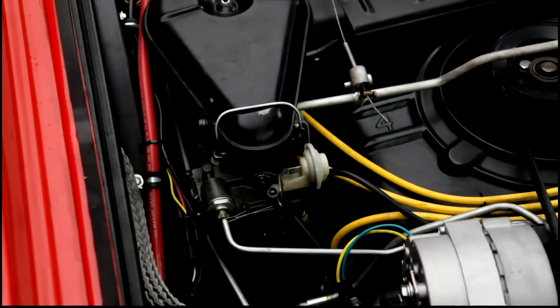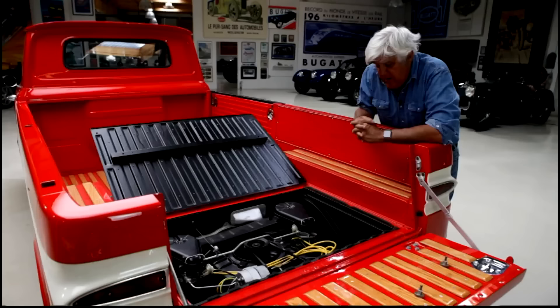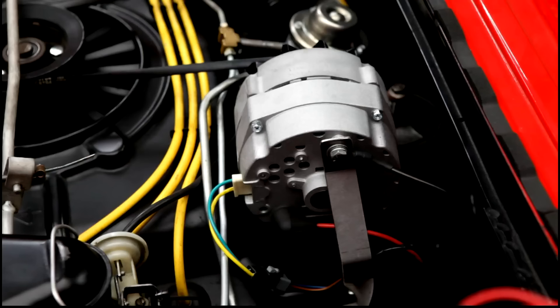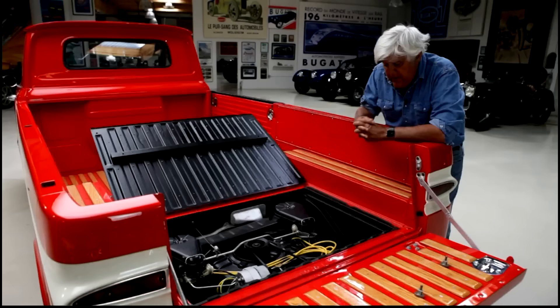This has dual carburetors, which made it a bit more expensive — very rare to have an American car with dual carbs that wasn't some big high-performance thing like a Chrysler with two four-barrels. So that was a little unusual. There's also a larger alternator — I can't remember if it originally had a generator and we put the alternator in, or whether it came with it. But it's a wonderful little motor, just a fascinating piece of kit.